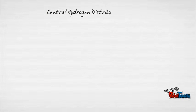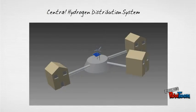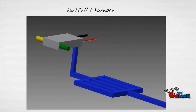The first layer is having a central production of hydrogen on a solar or wind farm, and piping that hydrogen to homes. Then the second layer is inside the house. The fuel cell intakes hydrogen and oxygen and produces electricity. The fuel cell can be hooked up to the house's electrical system, where the electricity produced would be used for other applications.